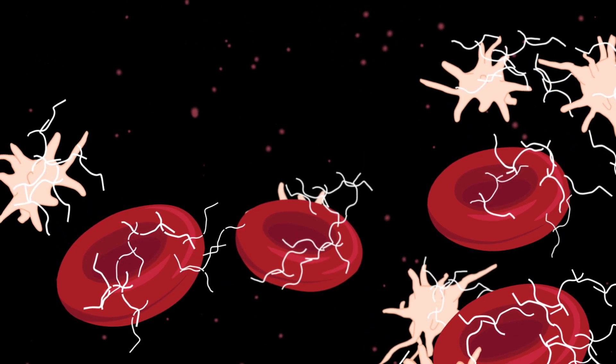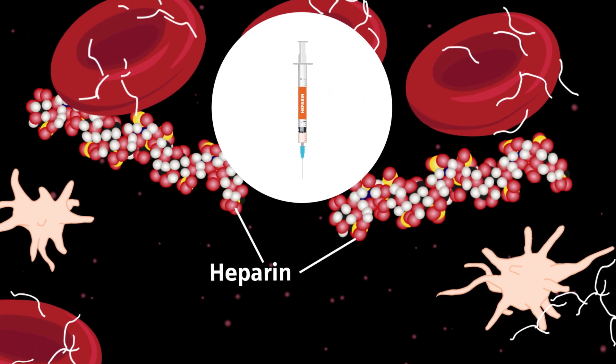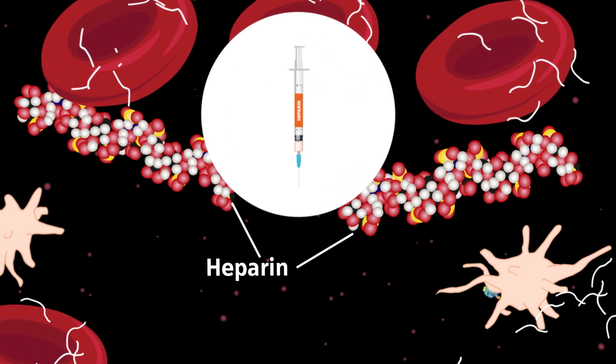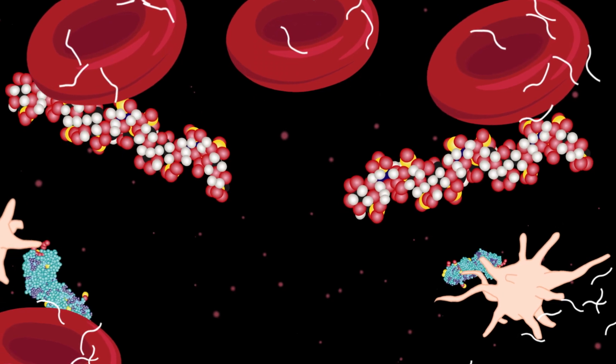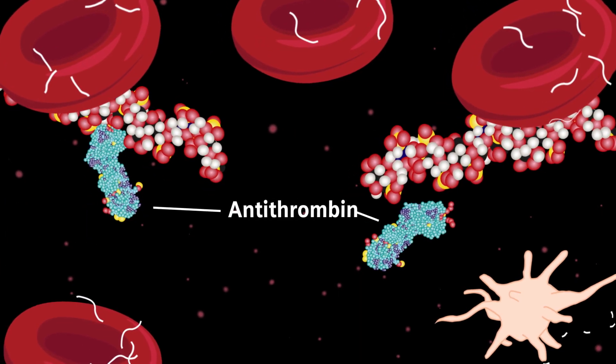If diagnosed with thrombosis, a patient will receive anticoagulant medication like heparin. This prevents further clot formation. The body has its own protein in the blood that helps to keep the blood from clotting too much, called antithrombin.